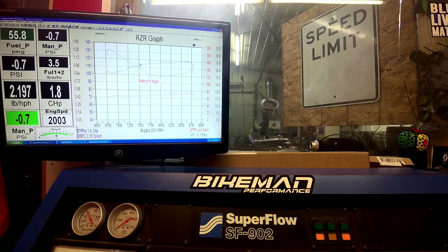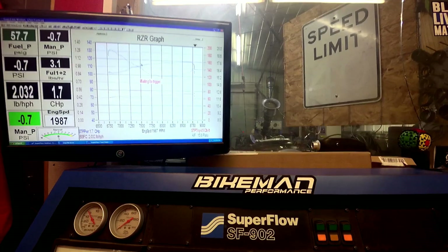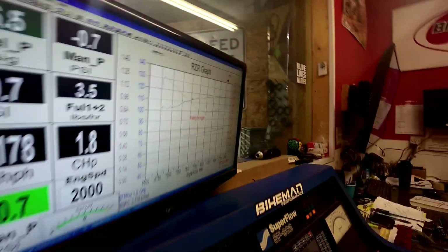Joey Stroop here, your bike man performance. Today we have the RS1 stock engine on the dyno. I'm going to show you the setup that we got going and then we're going to go into some dyno runs for you.